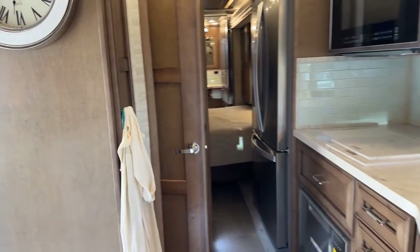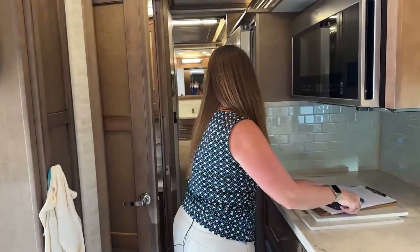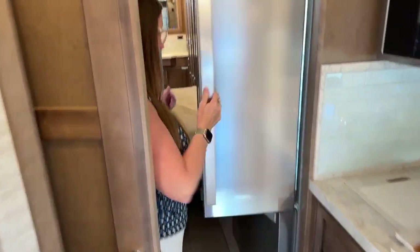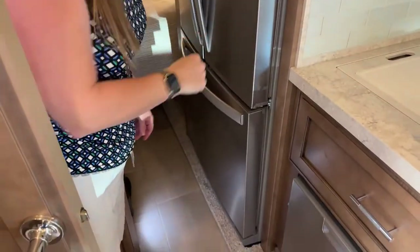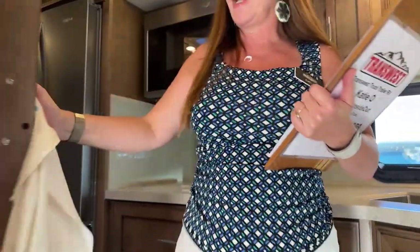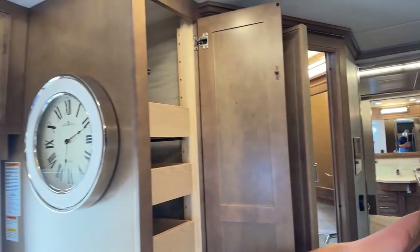A viewer asks: can you open the fridge with the slides closed? The answer is yes — you've got access to both fridge compartments and your freezer with slides closed. You can also vacuum and do dishes. Also, last but not least — a really nice pantry with seven extendable drawers.